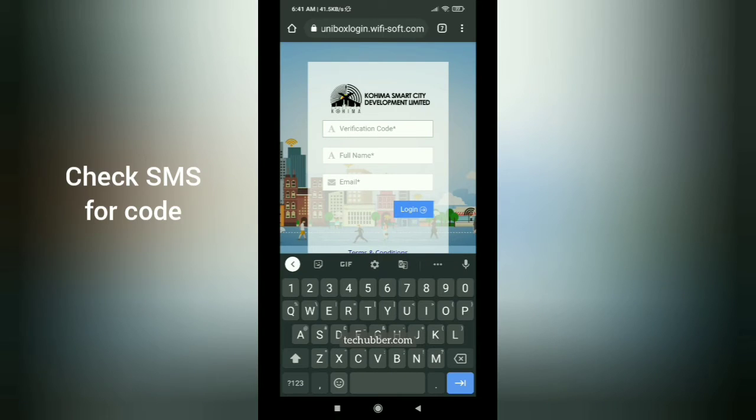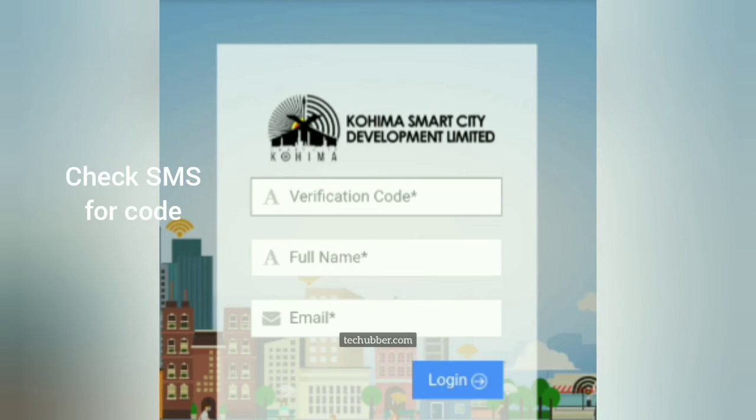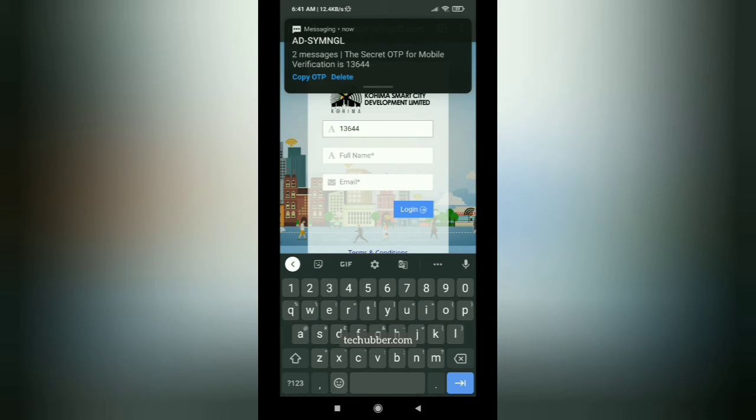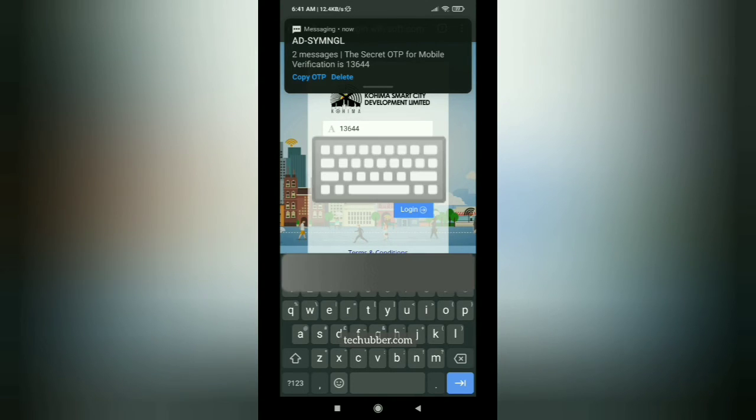After you enter your mobile number and click on submit, you should get an OTP or a verification code which you have to enter here. You also have to provide your name and your email address. After that, just tap on login.